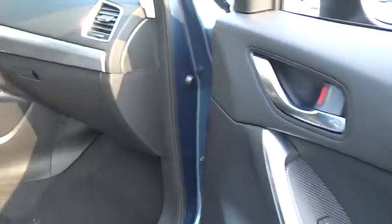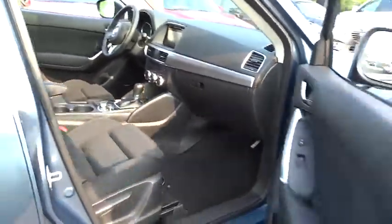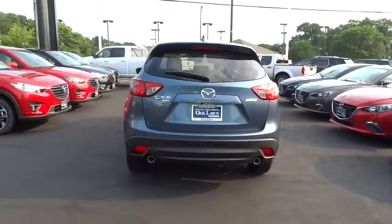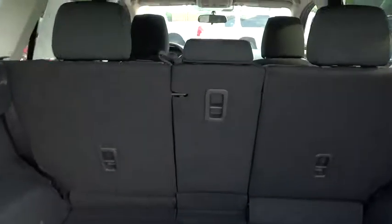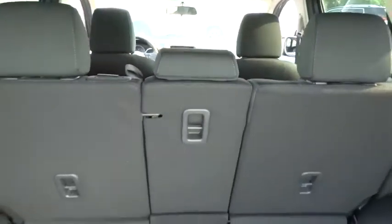Here are some of this vehicle's great options: floor mat set.